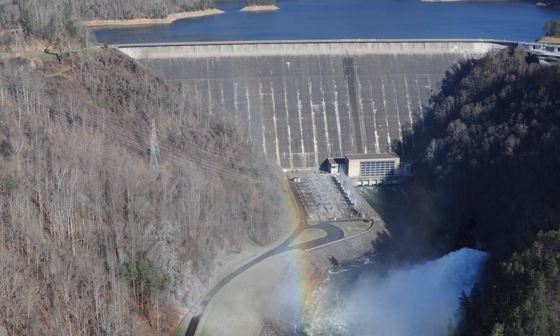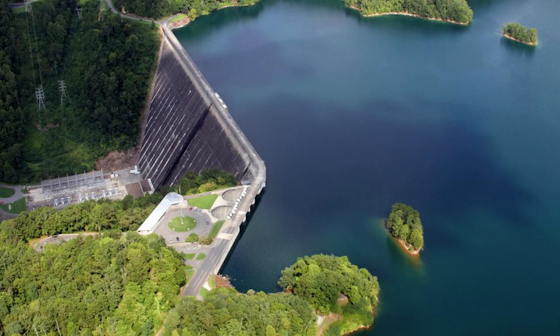Fontana Dam was built to power the local Alcoa Aluminum Company, where vital materials would be made for the war effort. Now a regional man-made beauty, Fontana Dam serves as a recreational getaway and the unofficial entrance to the Smoky Mountains, as the Appalachian Trail crosses over the dam.